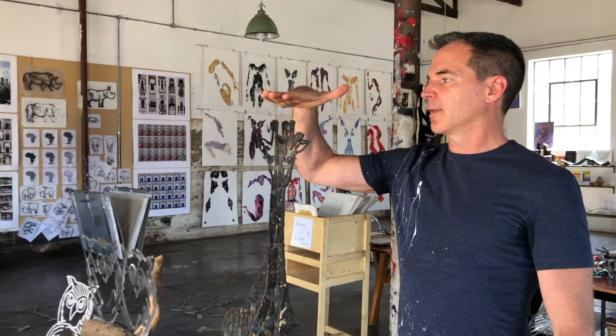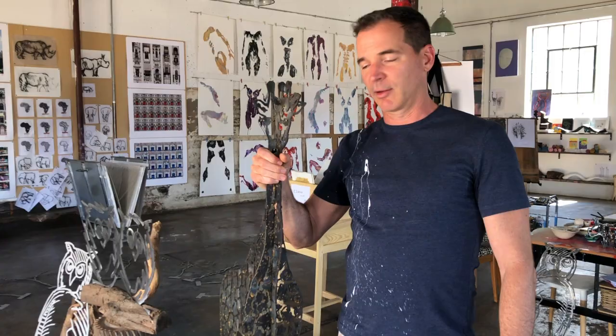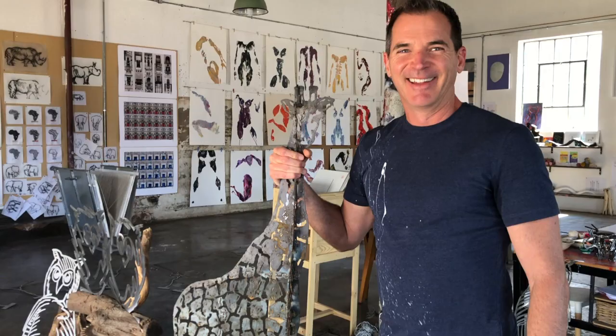I've been busy the last few years restoring a 40-acre park up the road, and I've used sculptures to bring people back into the park. In my studio you can see the maquettes that I've built. So this is the giraffe — I built him five meters tall in the park, bright pink, and this is what I built to make sure that he would stand up okay, and it's worked. He's still standing.